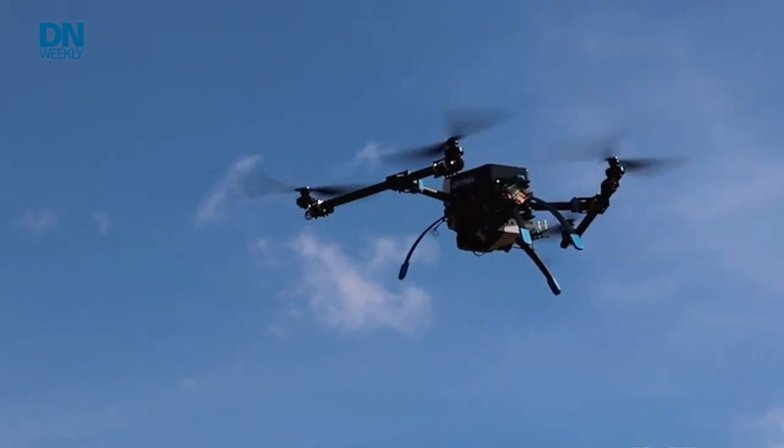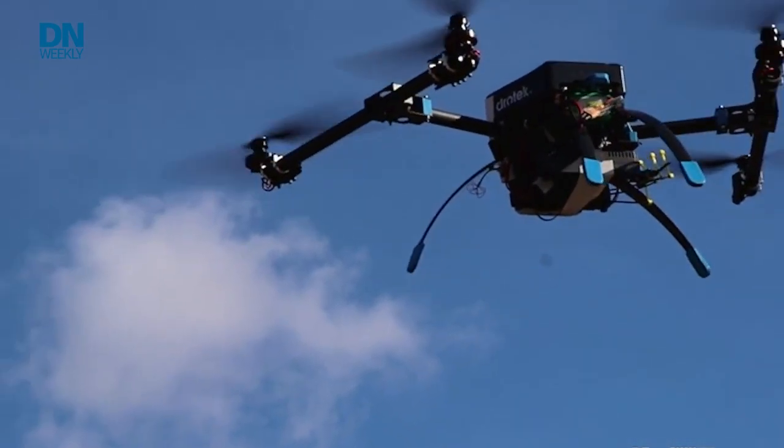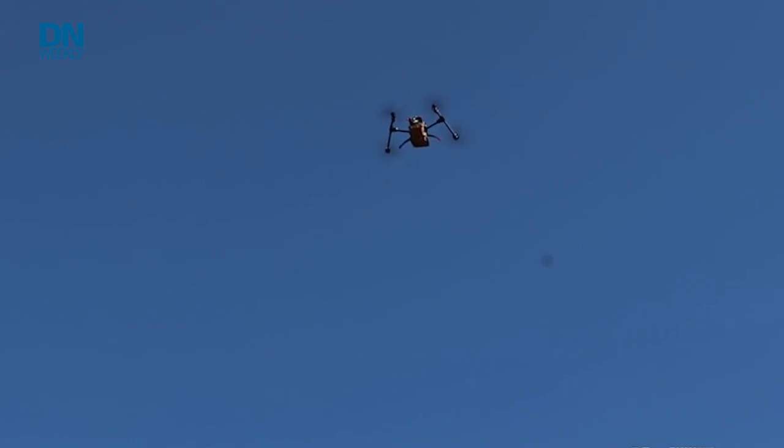Military Times saw early experiments with this hive-mind drone concept a few years ago at Quantico. That hive-mind idea came from Reem Zervis, a logistics officer who had been inspired by the then-new work on drone delivery by Amazon. The recent ONR experiments tested brand-new equipment in specific settings.